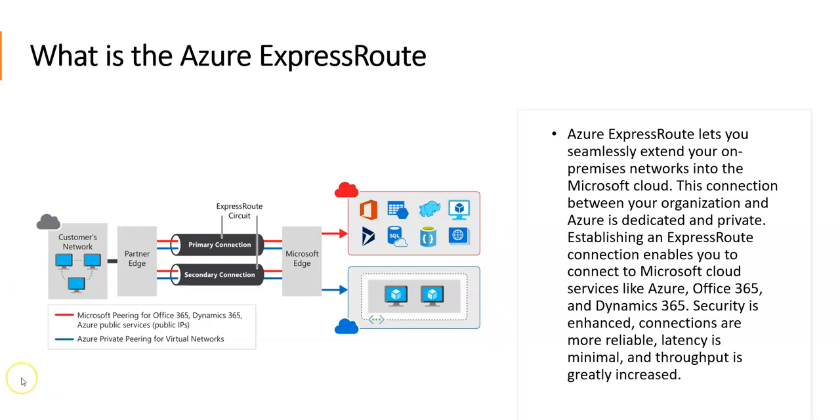Have a look at this diagram — you will come to know about each component in the next few slides. This is the customer's network, this is our network, and this is the partner edge. This is the primary connection and this is the secondary connection for the ExpressRoute circuit. This is the Microsoft edge router, and this is Azure. There are two types of pairing: Microsoft pairing, and the red and blue lines represent private pairing.